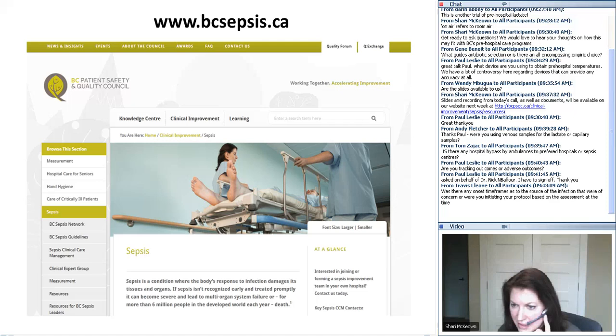A question from Travis: were there any onset timeframes as to the source of infection that were of concern, or were you initiating your protocol based on the assessment at the time? We're initiating the protocol on the assessment at the time for the majority of patients, although some patients will have been recognised by a GP going out, finding somebody unwell, and calling for an ambulance. Something we're also trying to put in place: if you remember back to the case study, that was an urgent call — within four hours for that patient. We're now working with primary care so that if they use our screening tool and identify the patient as SIRS positive, the order for the ambulance will be an emergency call, and we're guaranteed to be in hospital within the hour.